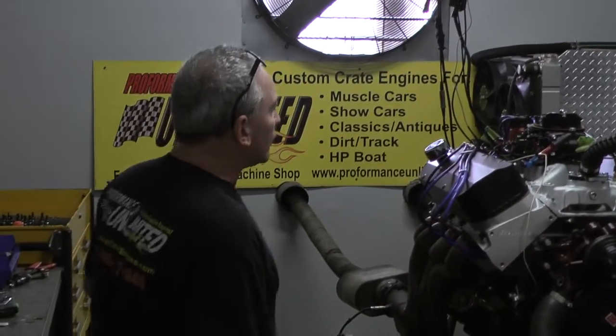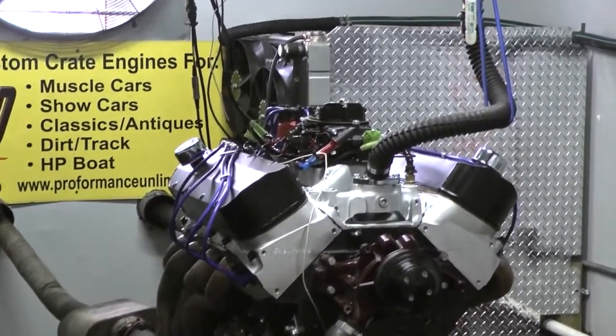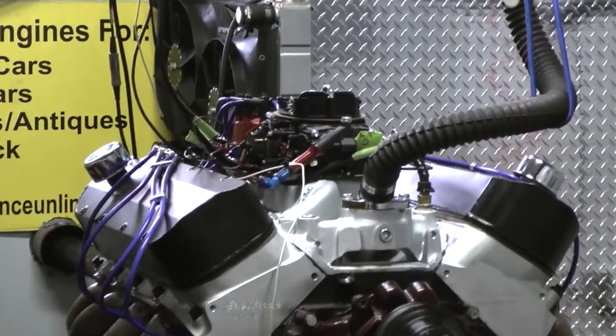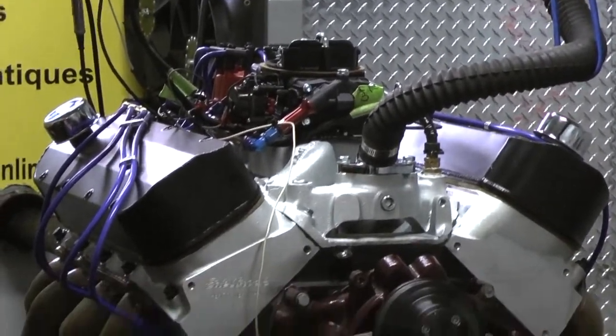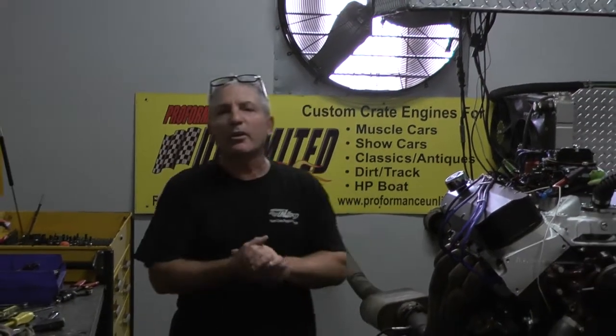Good morning everybody, welcome to Performance Unlimited. What we have here is one of our 502 jet boat engines. The customer wanted a jet boat engine, we built it — we got the marine distributor, we got a marine carburetor. The camshaft we selected went over our heads to make sure they're perfect for what we're looking for in a boat. We've got a full forged rotating assembly. This thing makes over 600 horsepower and 600 foot-pounds of torque, flat all the way through. This gentleman is going to love the heck out of it.